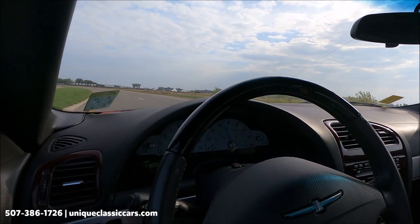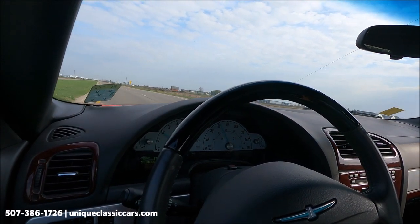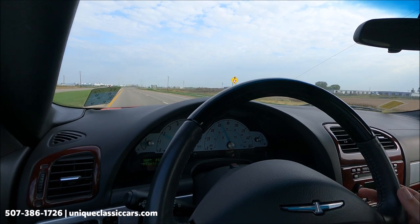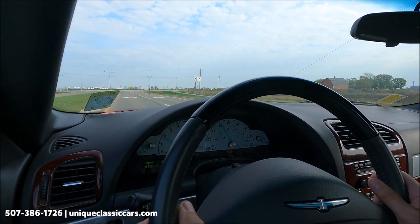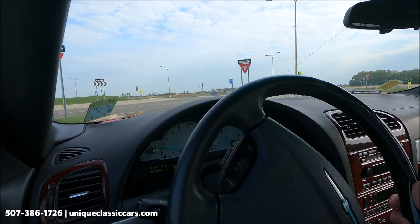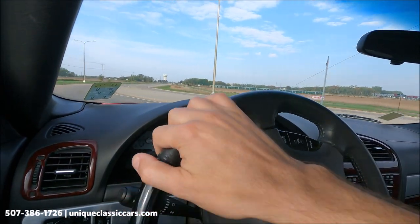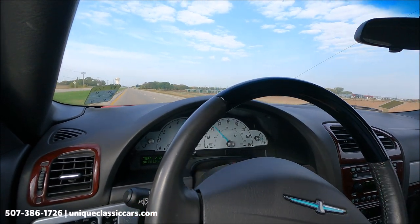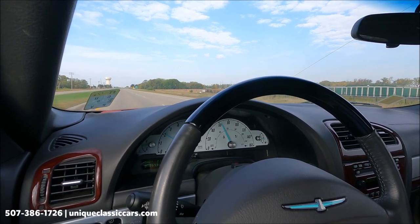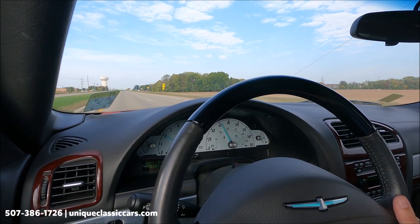Comfortable bucket seats in this car. Not much wind noise at all, even though this is a convertible — very smooth ride. Let go of the wheel and it stays perfectly straight in the lane. No pull to either side, no vibrations or shakes. Brakes are working very well. This car corners well — not much lean in the corner, feels good. Pushing down the gas pedal, that automatic kicks down nicely. Just a fun little car with throwback retro styling. Check out all the pictures of this 2002 Thunderbird at uniqueclassiccars.com.